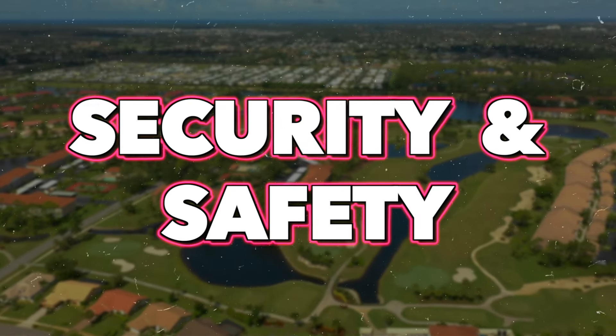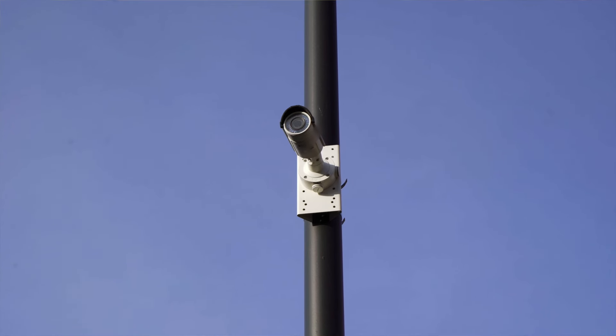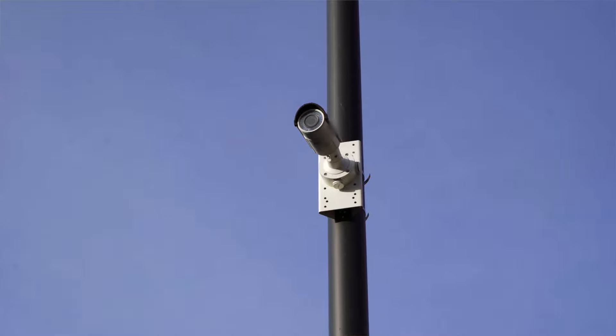Let's talk about security and safety. Some condominium complexes may use HOA fees to cover security services like gated access entry, security patrols, surveillance cameras, and safety measures to ensure the well-being of residents.